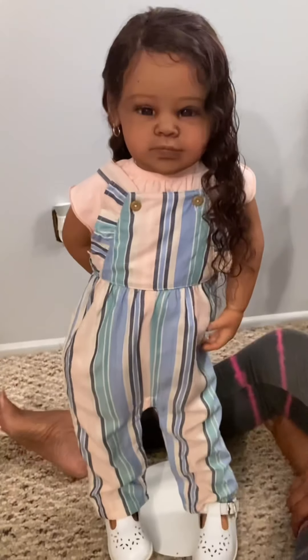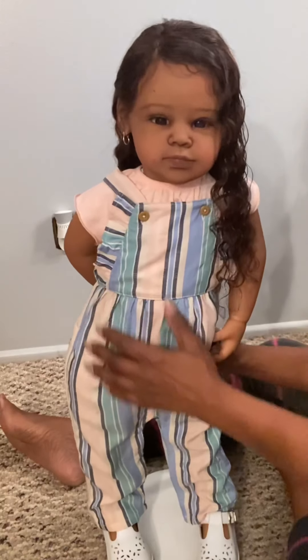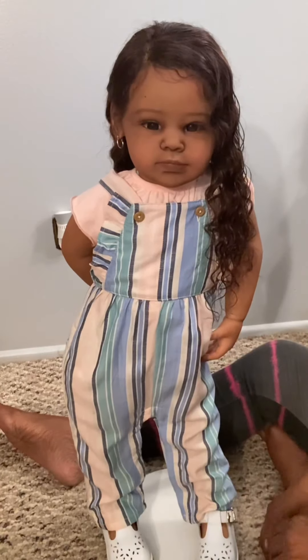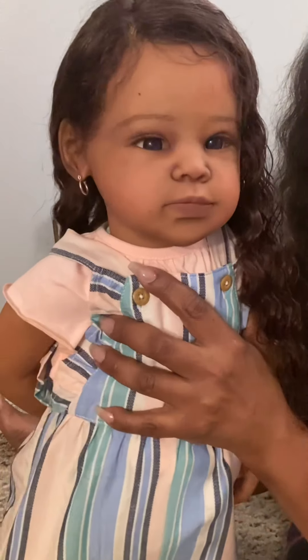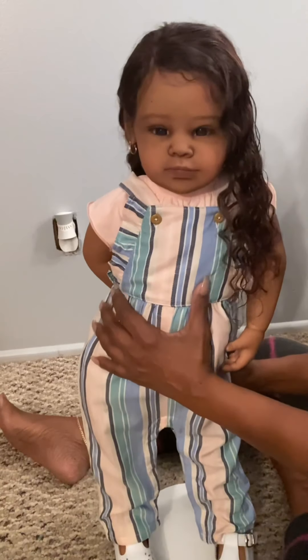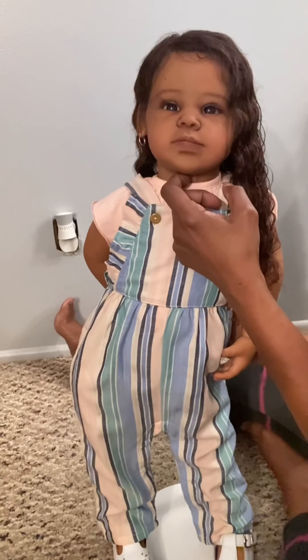Hi everybody, it's Teresa from Baby Steps Reborn Treasures, coming on with Jade here. I'm gonna attempt to do a little changing video with her. I can't get good lighting in this room, so she's looking a little strange. Her color is really pretty but I can't get it to show up well on camera. I got three lights on in here and it's still looking crazy, so just bear with us on that.